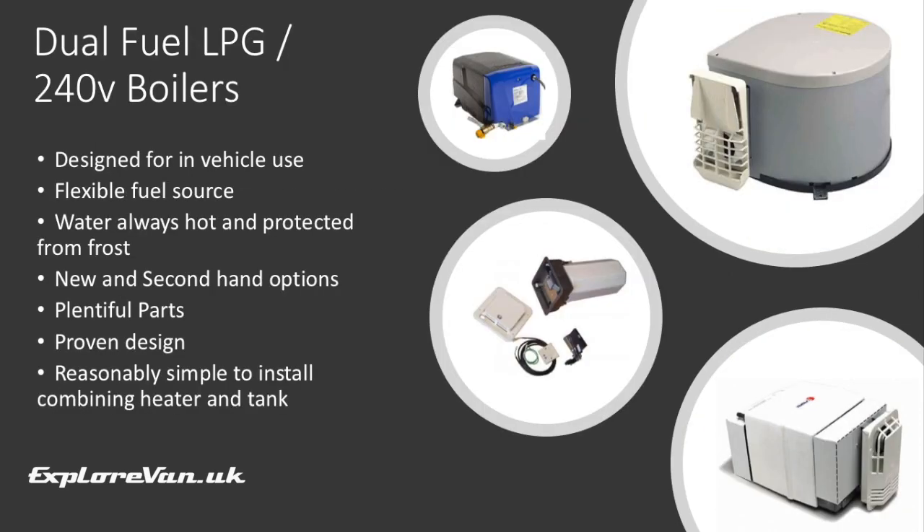An option that caravan and motorhome manufacturers have favoured for some time are self-contained LPG and 240-volt water heaters, including a tank and a heater, with models available from Carver, Truma, Whale, and Propex. The flexibility of fuel source means they are great for both on and off grid. As they maintain all the water at hot temperature, there is no risk of freezing, so they're fine in sub-zero temperatures, though they do need to be drained if your van is in storage in winter. As they're used in lots of caravans, there's a large secondhand market and parts are plentiful. The designs are proven and they're very reliable.